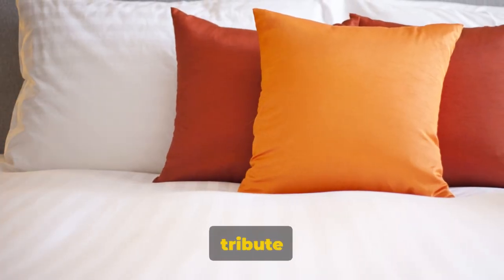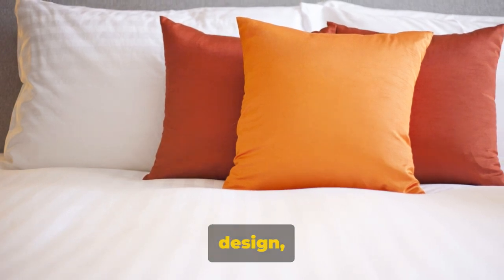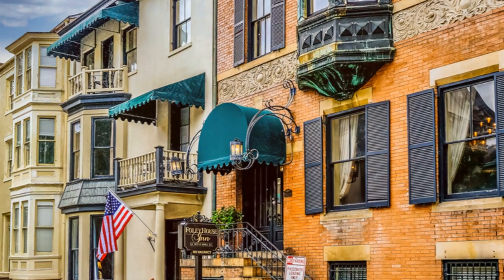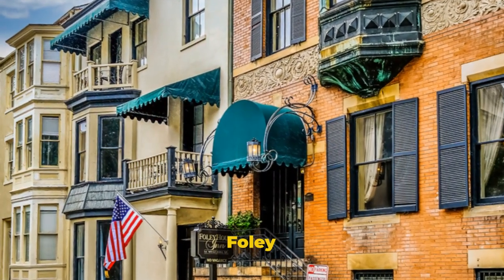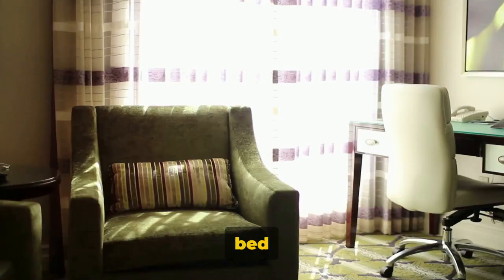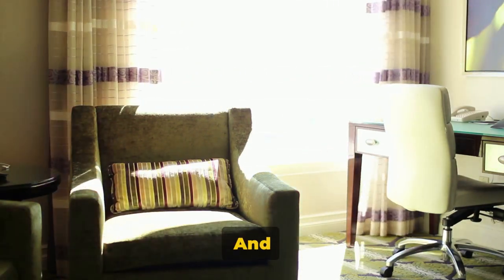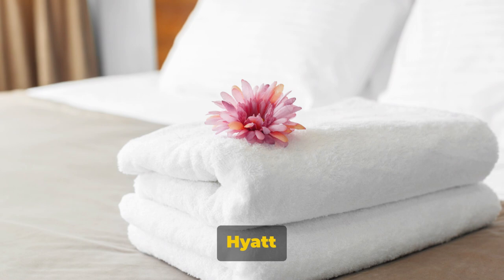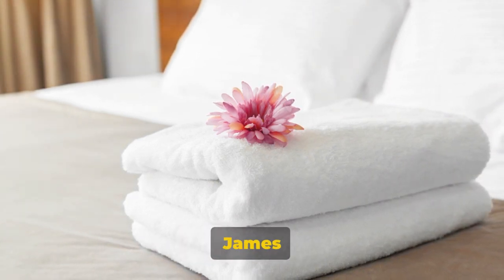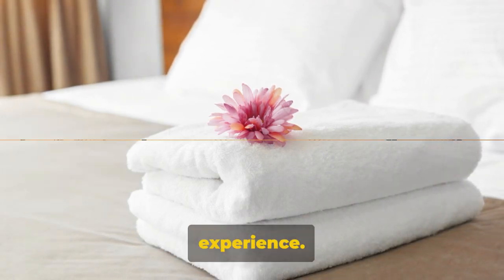Thirdly, we have the Alida, a tribute to the city's industrious past. With its chic modern design, it's for those who like their history served with a side of contemporary flair. If you're looking for something a bit more rustic, the Foley House Inn is a delightful choice — nestled in the heart of the historic district, this bed and breakfast is as quaint as a mint julep on a summer's day. And finally, we have the Andaz Savannah, a Hyatt hotel that blends sophistication with a dash of urban vibe — it's like if James Bond decided to settle down and open a hotel. In Savannah, you don't just stay, you experience.